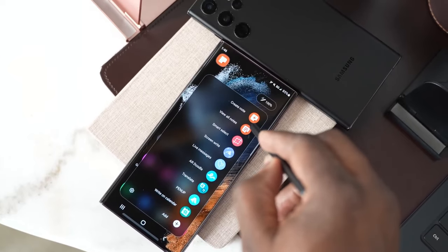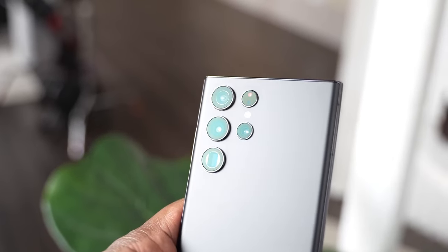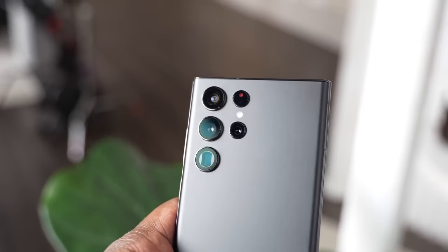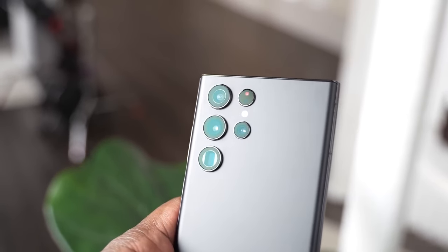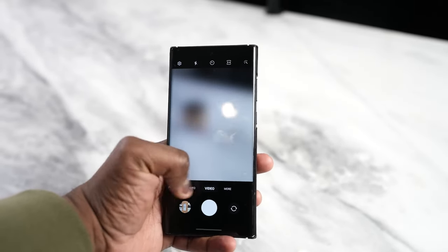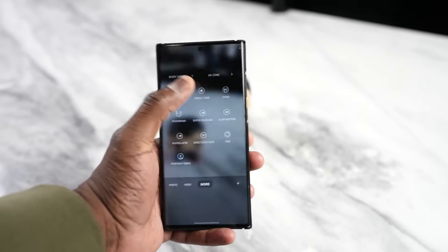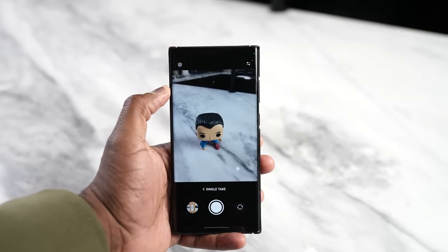The first thing to consider is the aesthetics, which in my opinion still retains a considerable charm. The display edges give it an elegance and modernity, even though they are not present in the new S24 Ultra. Additionally, the build materials are undoubtedly high quality, as the device holds up well against wear and aging, maintaining its original beauty.